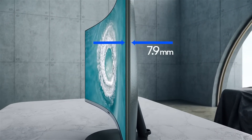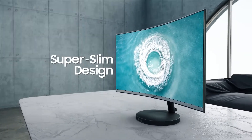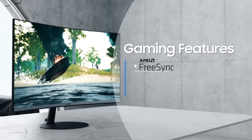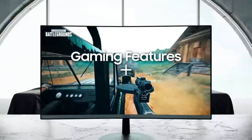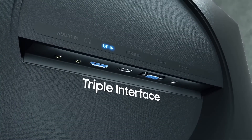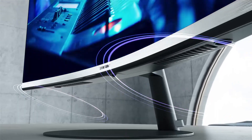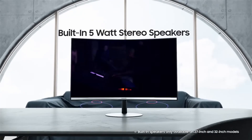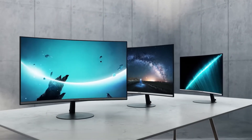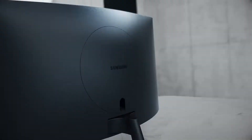Its slim profile adds style to your workspace, with an ultra-slim screen measuring less than 0.5 inches thick. The monitor also offers convenient tilt adjustment from -2 to 22 degrees for optimal viewing angles. With its anti-glare coating and tilt adjustment, this curved monitor offers both style and functionality for your everyday computing needs.